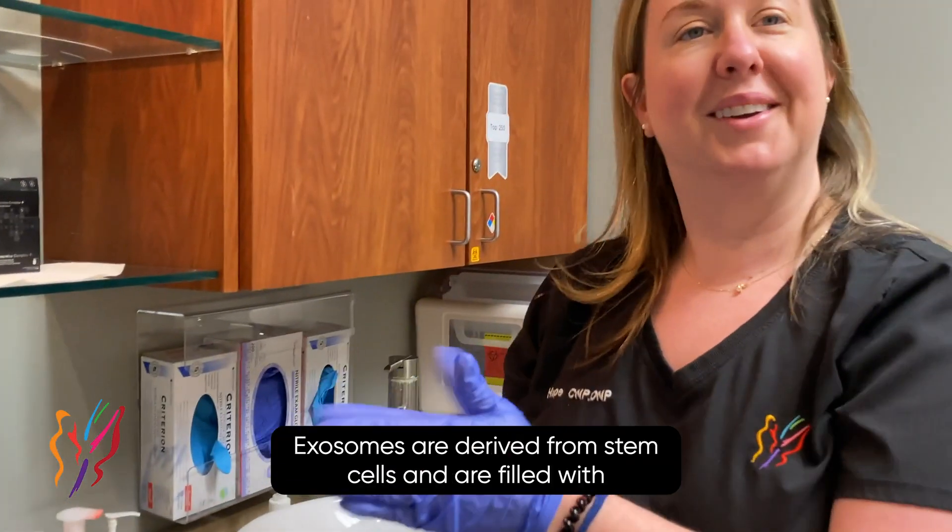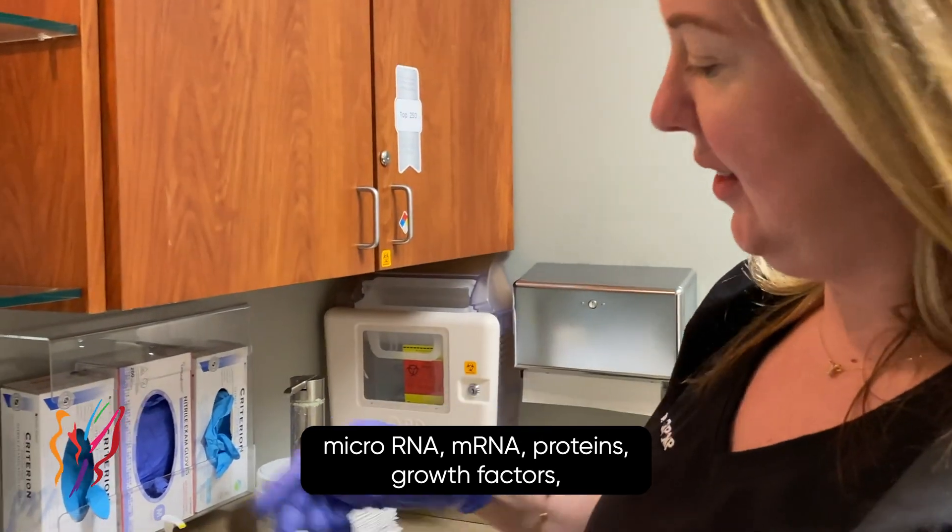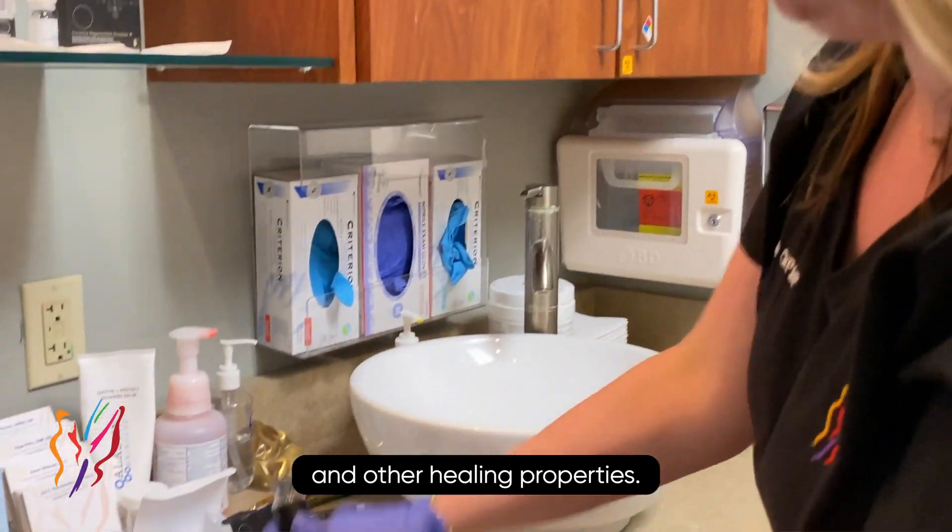Exosomes are derived from stem cells and are filled with microRNA, mRNA, proteins, growth factors, and other healing properties.